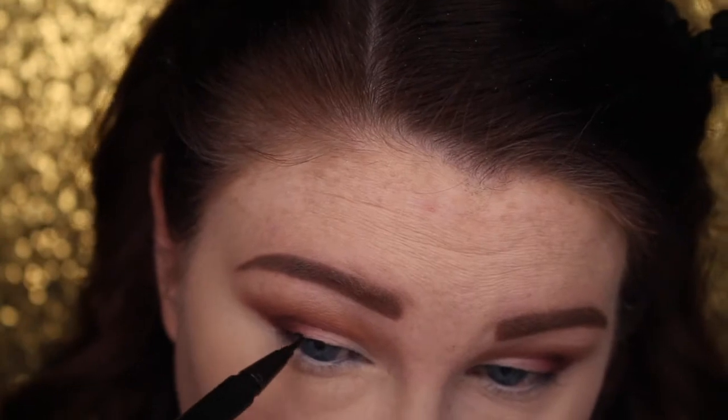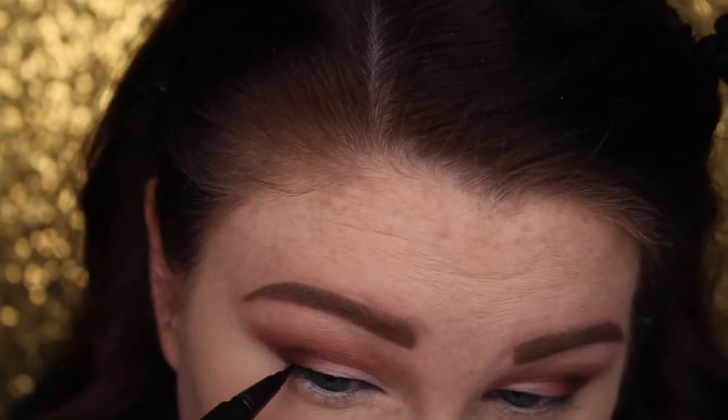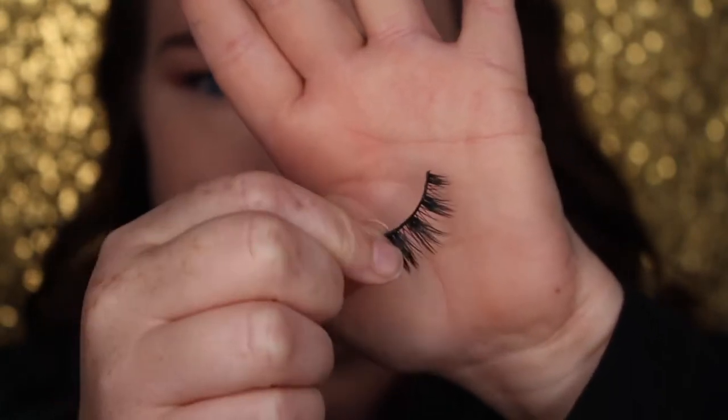Now we're going to jump back to the eyes and finish those real quick. You could leave the eyes like this — you don't have to use any type of liner, you can just put mascara on and be done. However, my lashes are very blonde, you can hardly see them, and they're not very thick, so I'm going to put a tiny line of liner on and then add some lashes. For lashes I'm using the Carly lash by Velour Lashes, which are my absolute favorites.